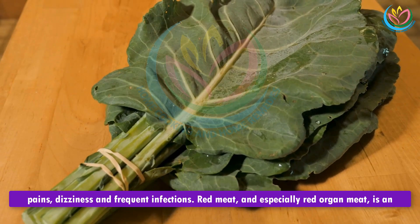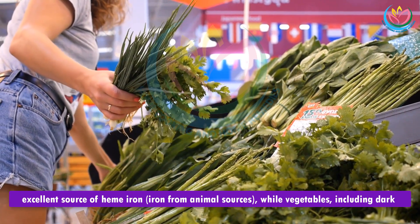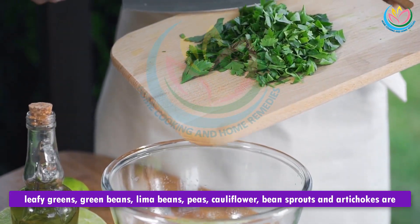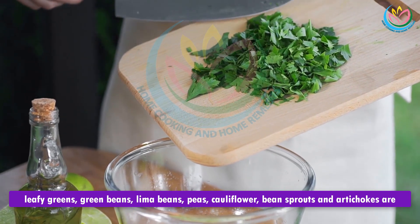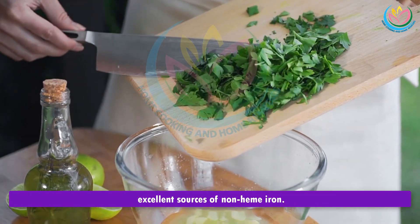Red meat, and especially red organ meat, is an excellent source of heme iron — iron from animal sources. Vegetables including dark leafy greens, green beans, lima beans, peas, cauliflower, bean sprouts, and artichokes are excellent sources of non-heme iron.